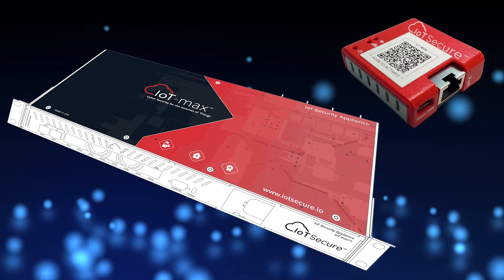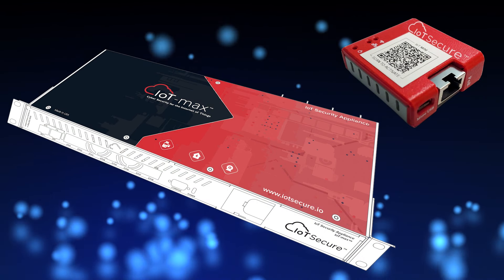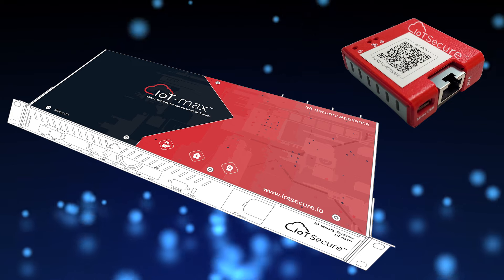When we set out to fill the gap that we saw in the modern enterprise, we developed the IoT Mini and IoT Max security appliances.